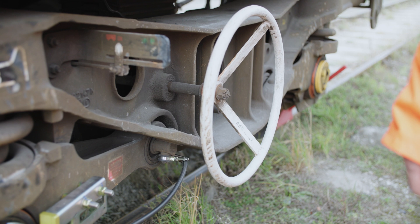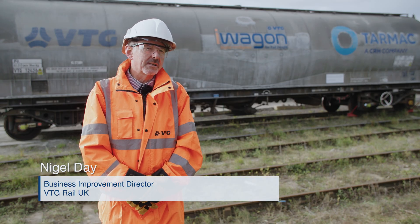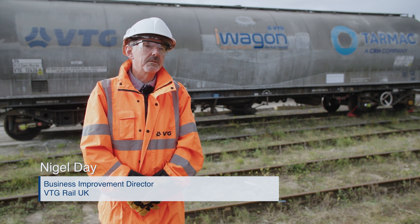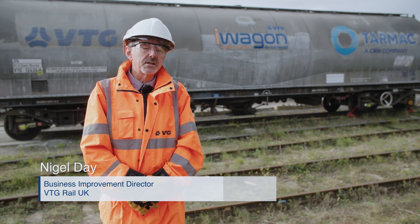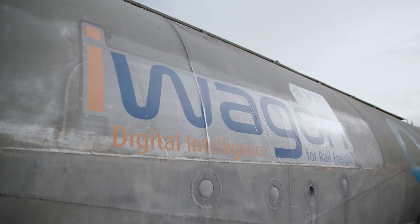The beauty of this equipment is that we will no longer see any wheelset damage, so we won't be damaging the rail. We won't be having trains stopped through 350 kN activations, and that's a real revolution for our industry. On top of that, we'll be monitoring the brakes every day from the office in Birmingham.